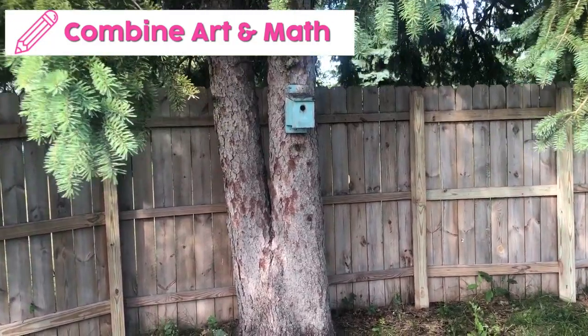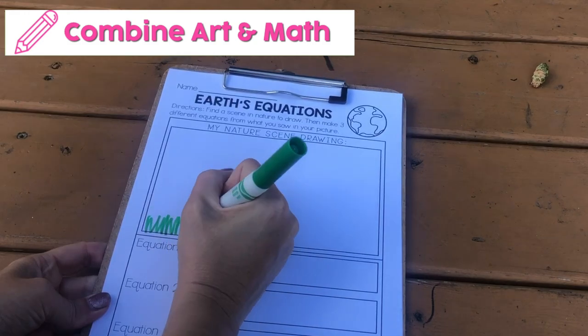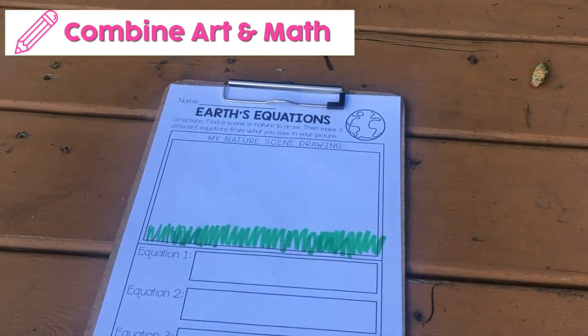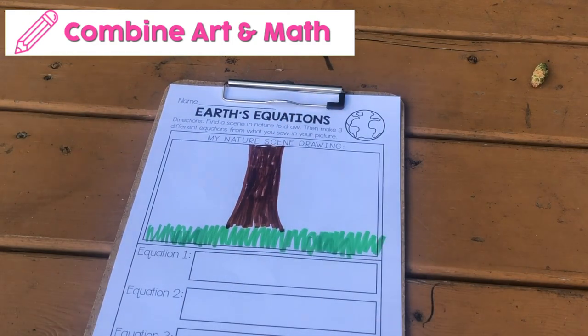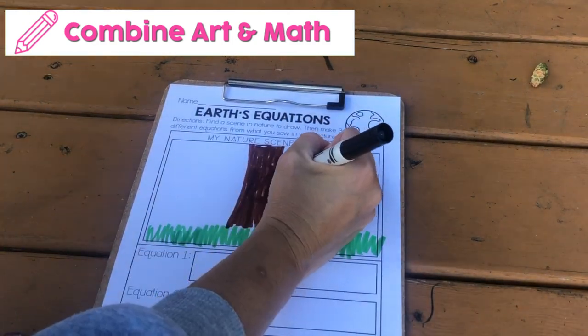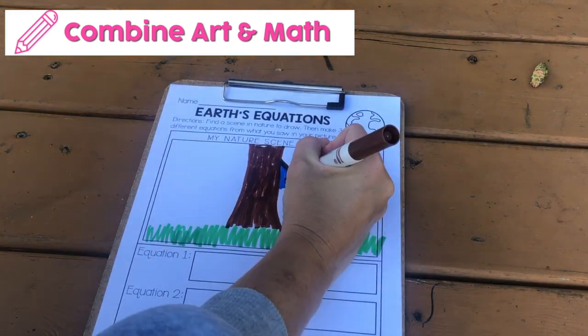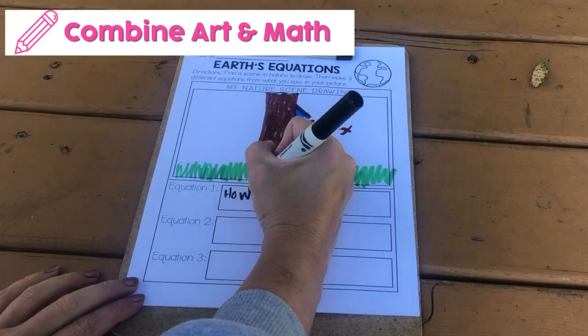Here's an idea that combines art and math skills. Take your students outside to draw a scene from nature — I chose a birdhouse in my backyard and added a few birds to use in my equation. Sample equations would be: if more birds flew in, how many in all? If some birds leave, how many are left? It's a great alternative to a worksheet page.